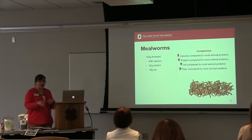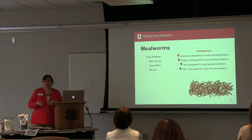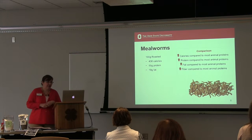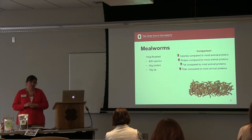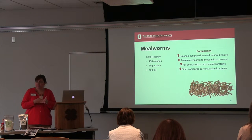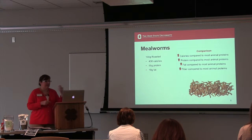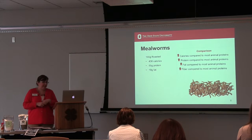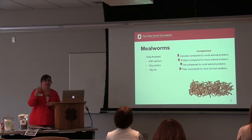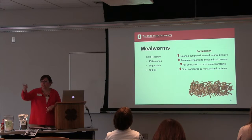Mealworms — again, these are roasted, so you've removed all that moisture. The numbers are going to be higher: about 436 calories, 55 grams of protein, 19 grams of fat — very similar in numbers to those whole roasted crickets. And because this is a dehydrated product, we're looking at higher calories, protein, fat, and fiber just because of removing all that water.